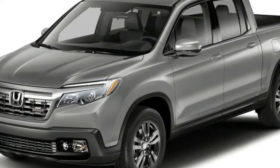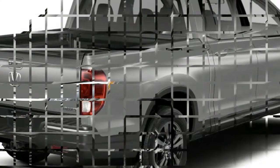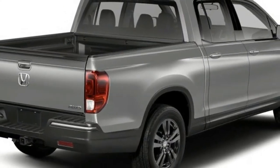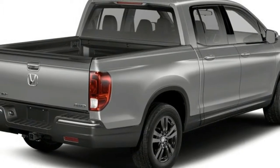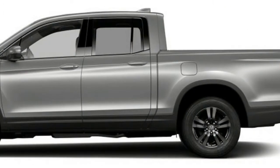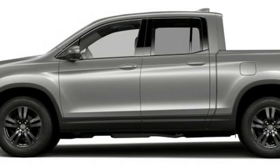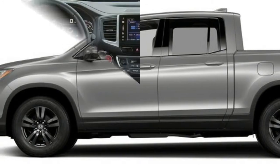Unique is a word that suffers a lot of misuse in the automotive lexicon. For example, we hear the term 'very unique' in connection with some rarefied vehicle. But the fact is the word is absolute, referring to something that's one of a kind. Thus, in the world of pickup trucks, unique can only be used in connection with the Honda Ridgeline.